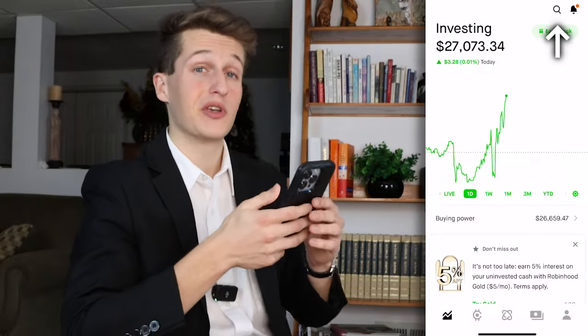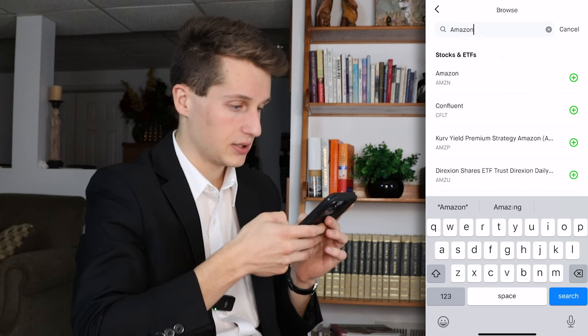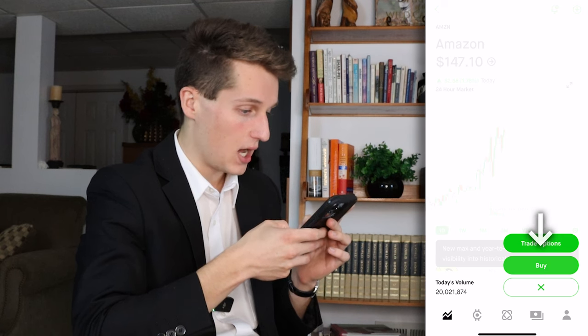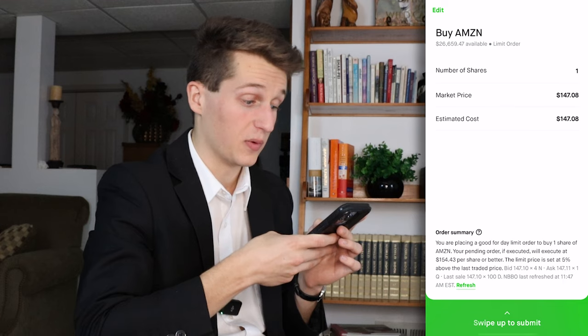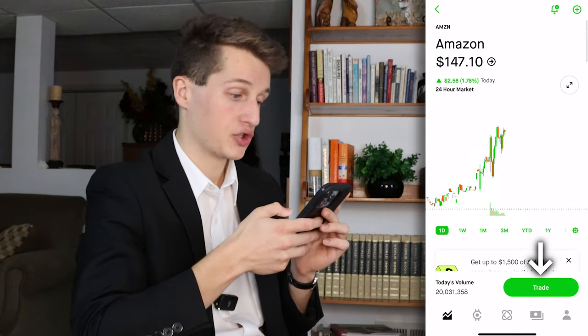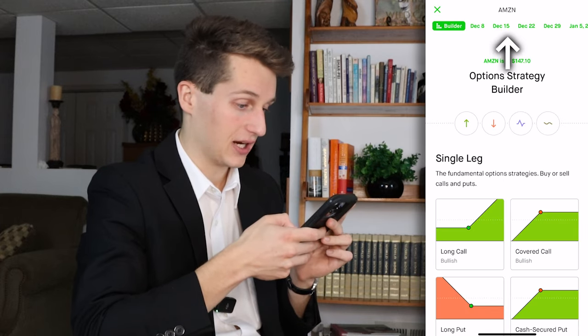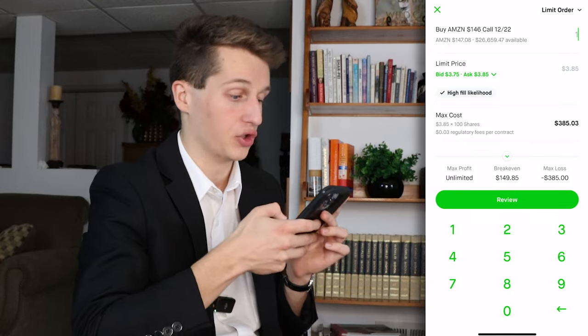Now let's open up Robinhood and I'll show you how easy it is to use. Just search a random stock like Amazon, click it, press trade, press buy, then select the number of shares you'd want to buy and swipe up on the screen to place your order. For options, press trade again, then select options instead of buy, select your expiration date up top, then select a call or a put and place your order.